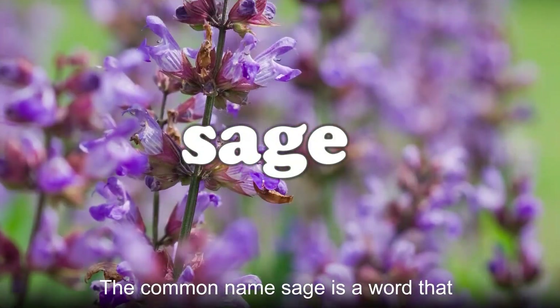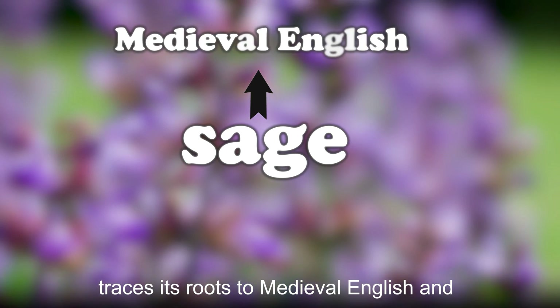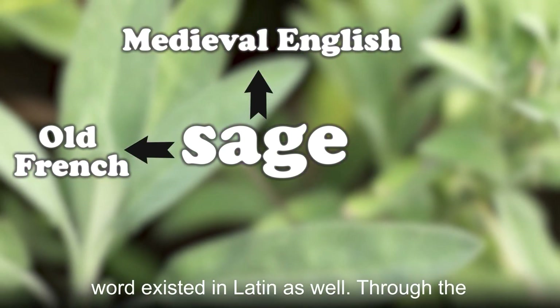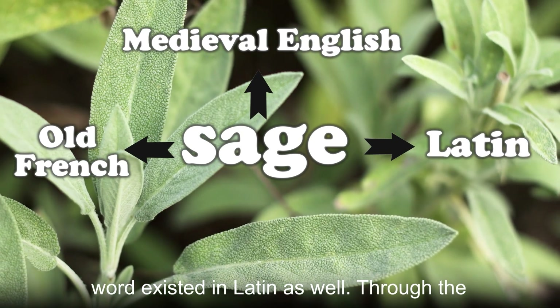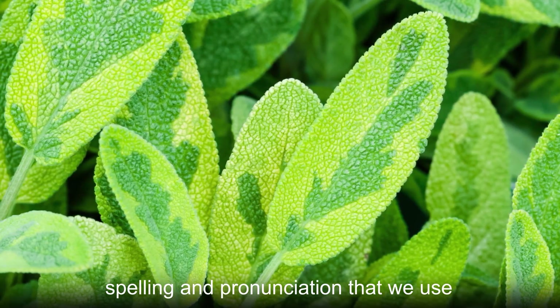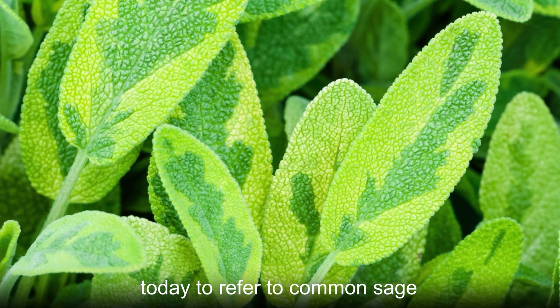The common name sage is a word that traces its roots to medieval English and Old French. Prior to that, versions of this word existed in Latin as well. Through the centuries, this word has evolved into the spelling and pronunciation that we use today to refer to common sage.